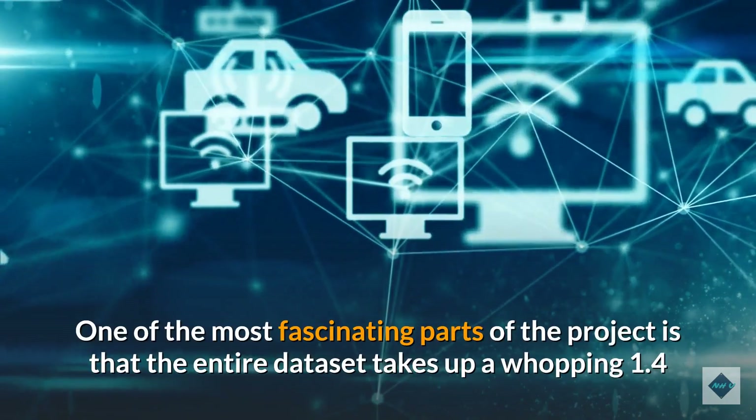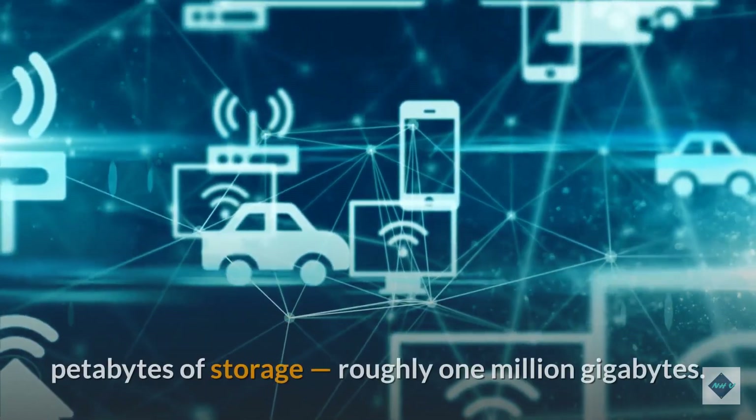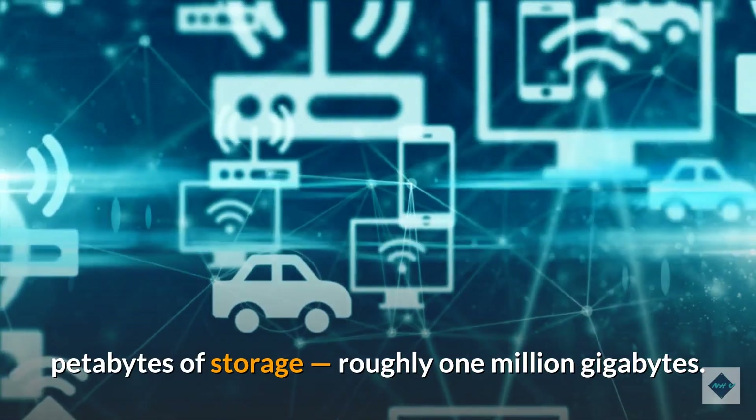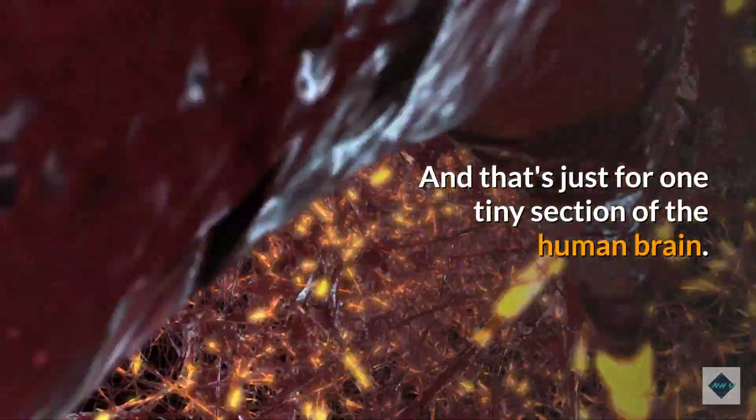One of the most fascinating parts of the project is that the entire dataset takes up a whopping 1.4 petabytes of storage, roughly 1 million gigabytes. And that's just for one tiny section of the human brain.